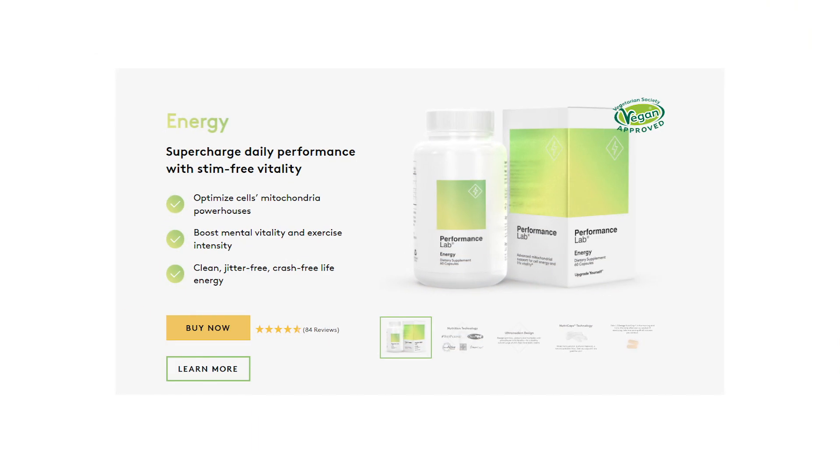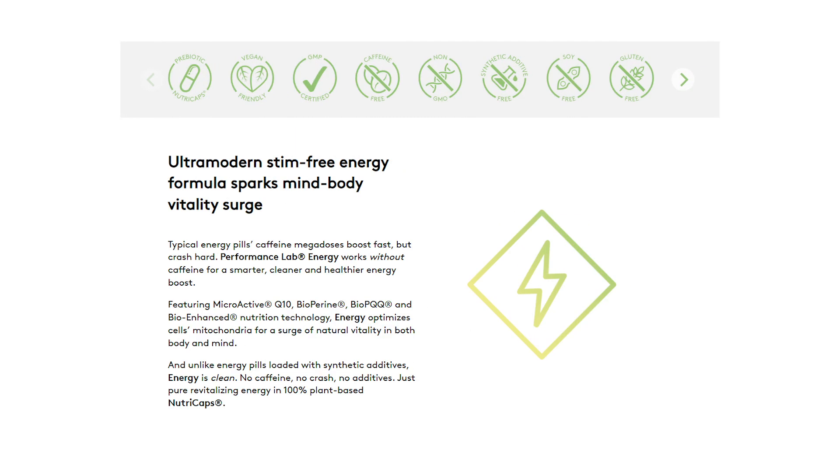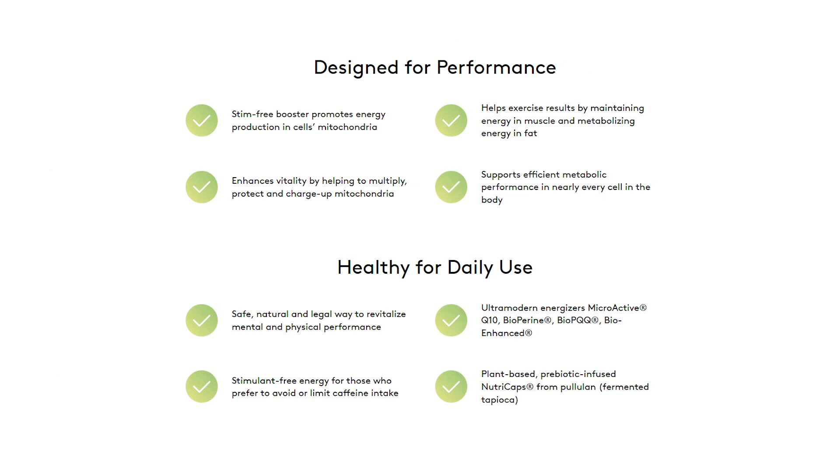Quick shout-out to Performance Lab Energy — a supplement I take every day that helps with mitochondrial health. It's got coenzyme Q10, R-LA, PQQ, and a little black pepper to help with absorption. It's not one of your typical energy supplements with a big stimulant hit and crash — it works behind the scenes helping your cells and your body. I'll put a link below if you want to check it out.